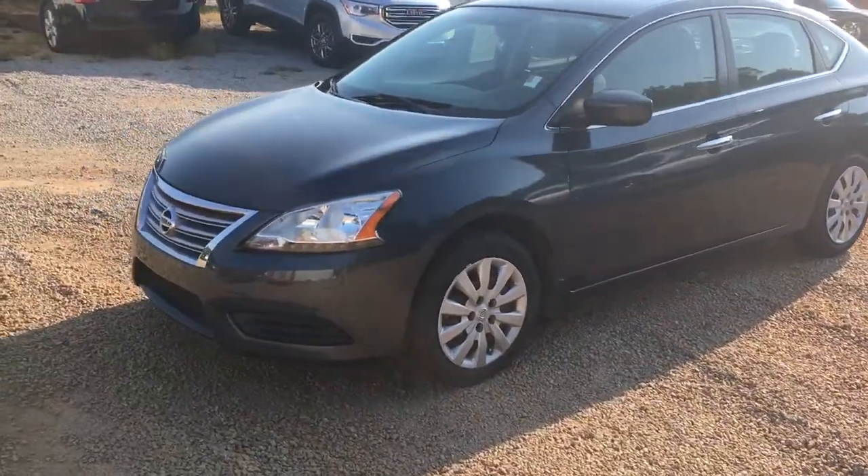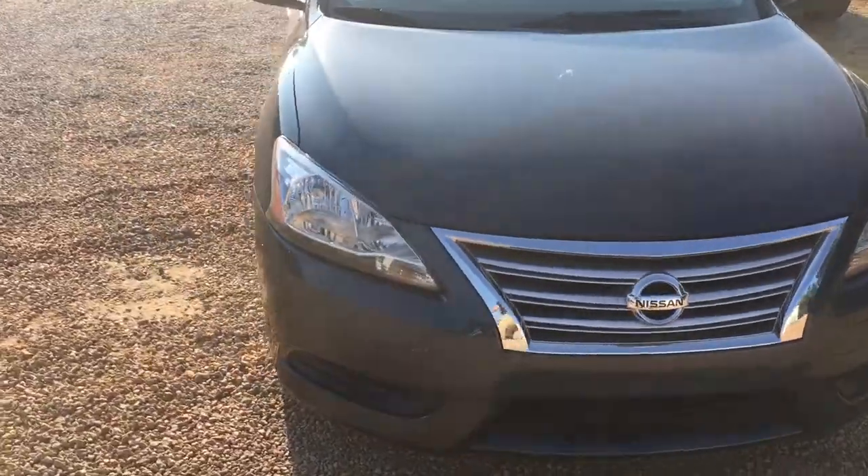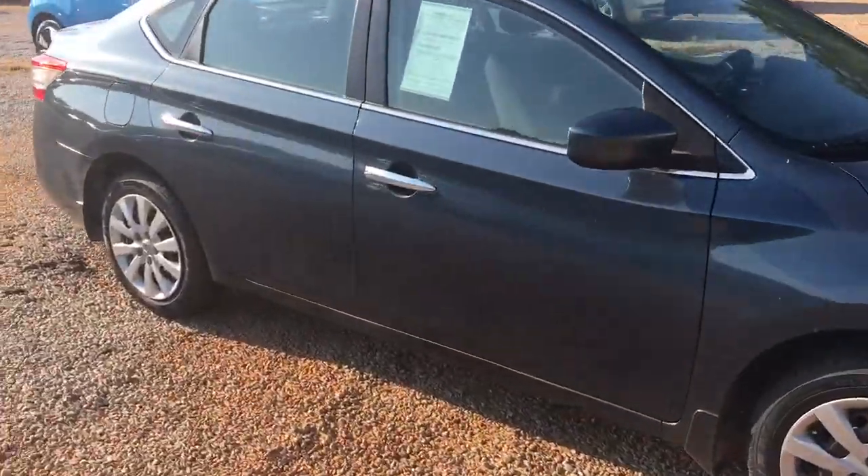Hey Sarah, Brandon Watts here at Jimmy Britt Chevrolet. I just want to send you a quick video of the Nissan Sentra you were interested in. Perfect gas saver car, it's still in good shape.